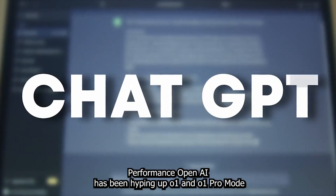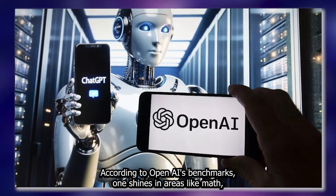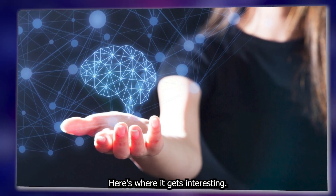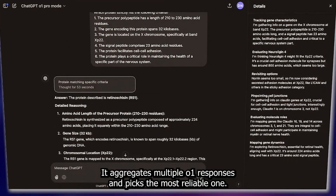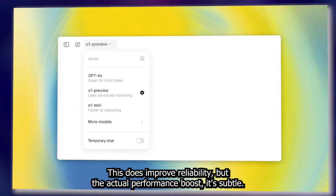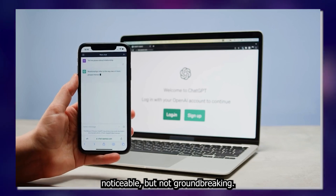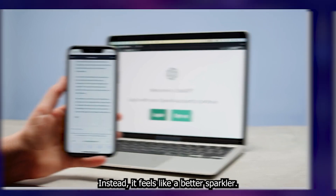Now let's dig into what really matters: performance. OpenAI has been hyping up O1 and O1 Pro Mode as the smartest models yet. According to their benchmarks, O1 shines in areas like math, coding, and PhD-level science questions. It's nowhere near replacing experts, but it's a definite step up from predecessors. Here's where it gets interesting — the gap between O1 and O1 Pro Mode isn't as big as you might think. Pro Mode doesn't use a separate model; it aggregates multiple O1 responses and picks the most reliable one. Think of it as a majority vote system. This does improve reliability, but the actual performance boost is subtle. And hallucinations are still around — the models are better, but don't expect perfection. In my own tests, I found O1's improvement in reasoning tasks noticeable, but not groundbreaking. For $200 a month, I expected fireworks. Instead, it feels like a better sparkler — solid, but not spectacular.